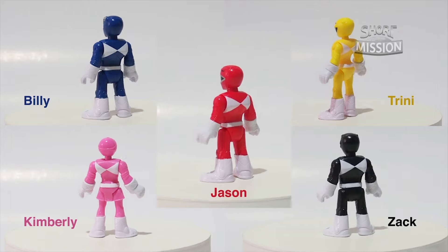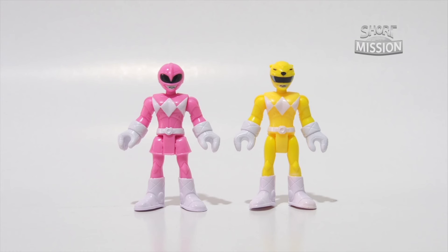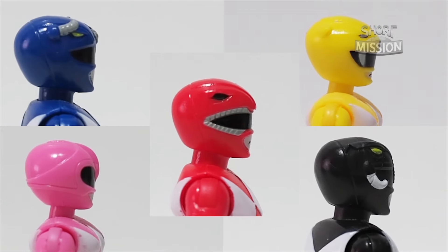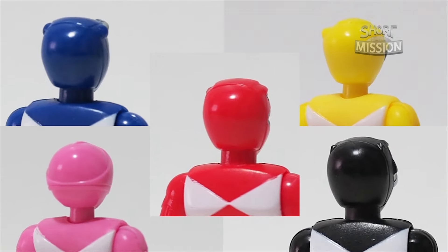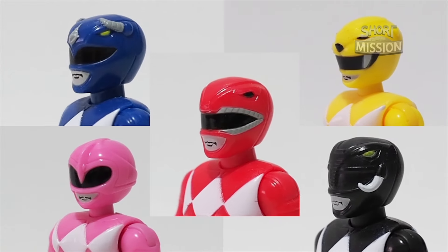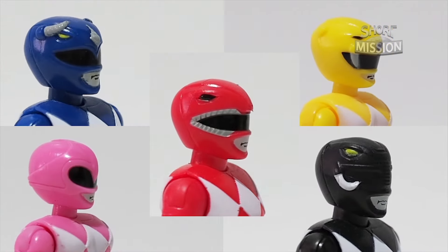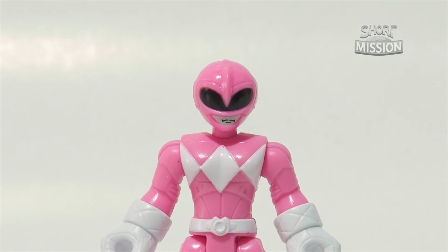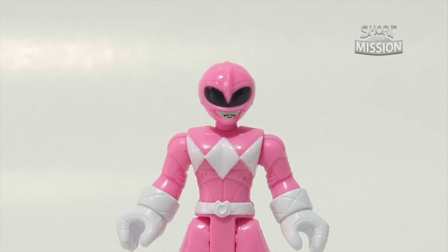The guys are buffer, and the difference between the girls is the skirt versus pants. Their helmets on first impression looked like the classic TV series style, not from the movie. The Black and Yellow Ranger helmets aren't as shiny as the others, and the Pink Ranger's mouth is not printed correctly or even near center.